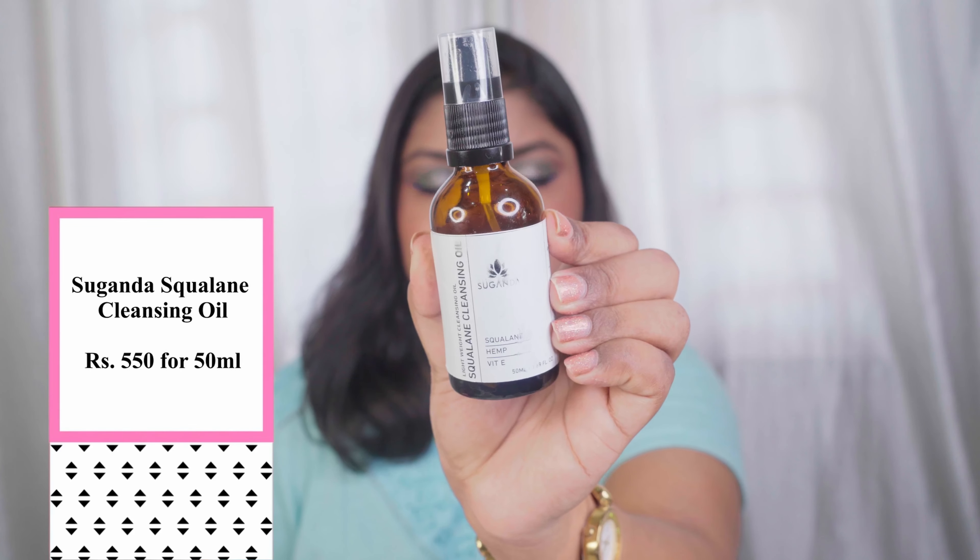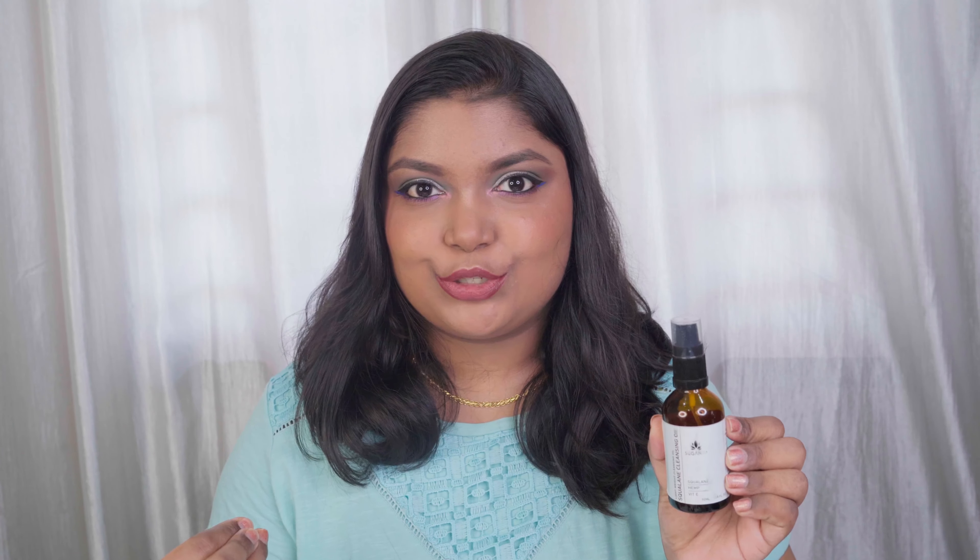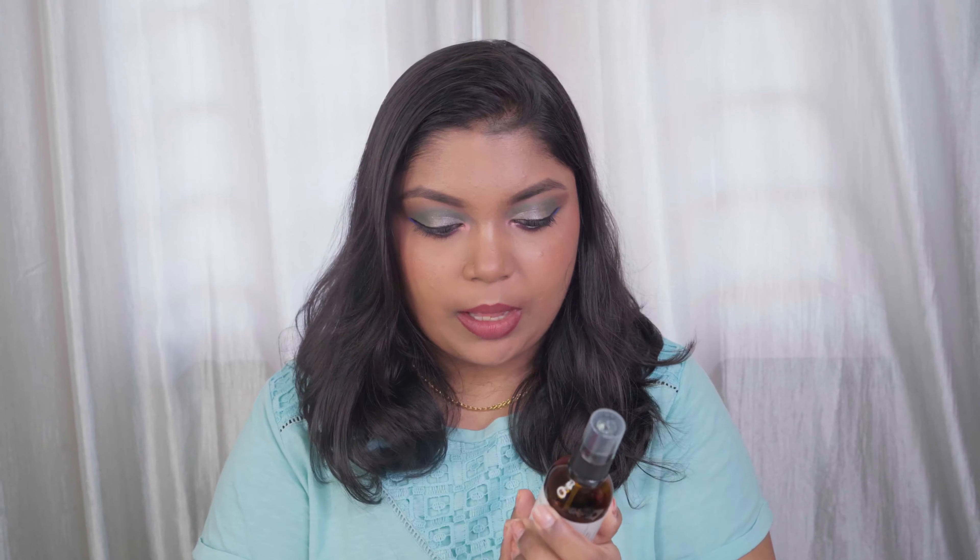The first product I'm going to share about is the Sugandha Squalene Cleansing Oil. It looks like the brand changed the overall packaging of all their products. This is a squalene cleansing oil — it has squalene, hemp, and vitamin E, which is so good for all skin types including oily, acne-prone, and even sensitive skin. It is a beautiful lightweight oil cleanser that removes all your SPF, sunscreens, and makeup very well. It doesn't remove waterproof makeup completely, but it's pretty good and it's gentle for everyday use.